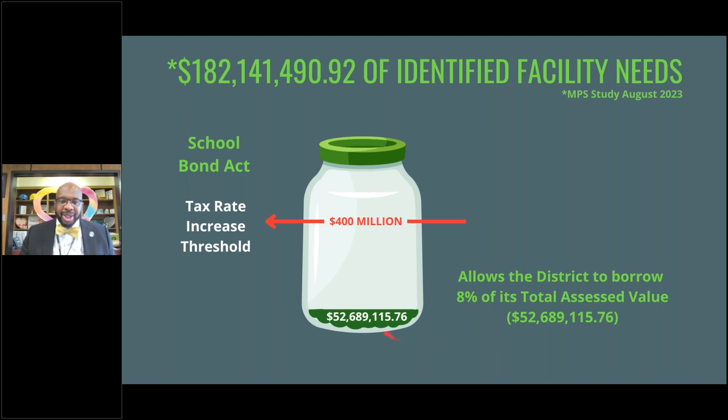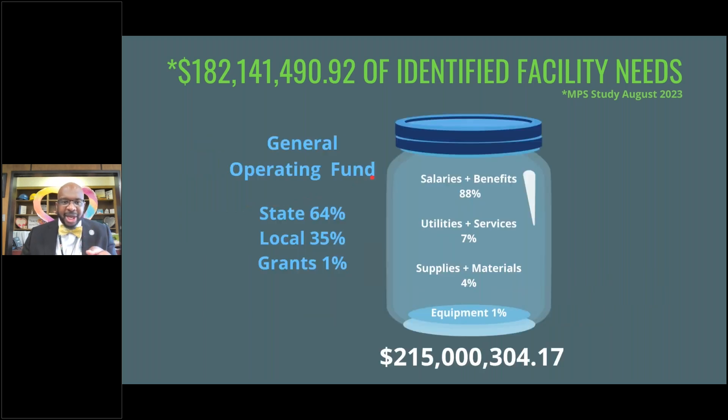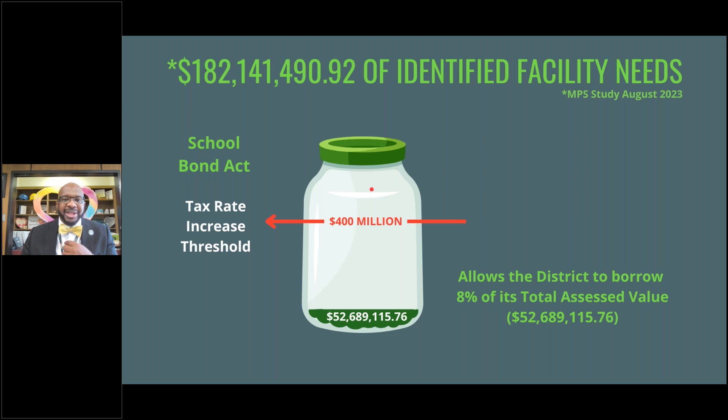Our proposal is to go over the $52.7 million cap. The law states that in order to exceed this 8% — to go to 9% or anything above 8% — you must ask the community through a bond referendum. We have calculated that if we ask for $400 million, going above that amount would require a tax increase. It's important to understand there are two taxes: one for operations and one called debt service, which pays for the bonds.